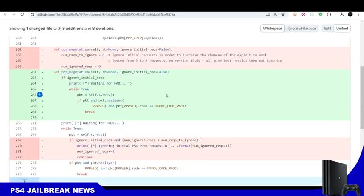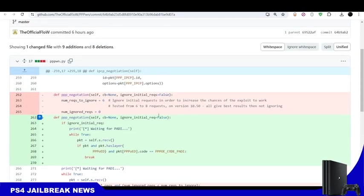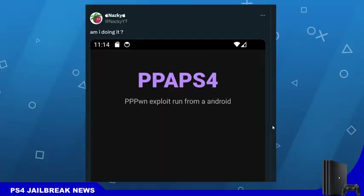That's the latest update that happened today — a commit that will possibly increase the success rate of the PPPwn exploit. In other news, for people who don't have a PC, developer Nasky is working on an Android app for the PPPwn exploit for the PS4 jailbreak.